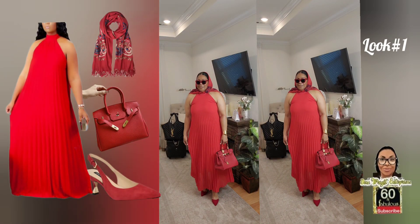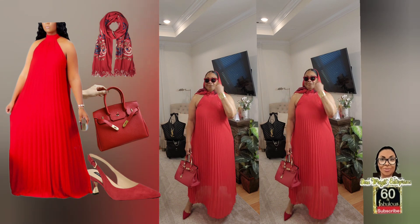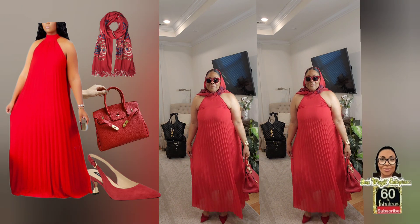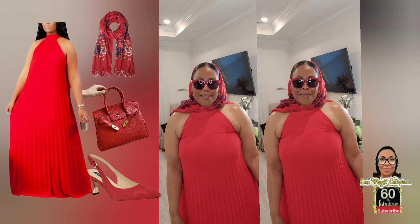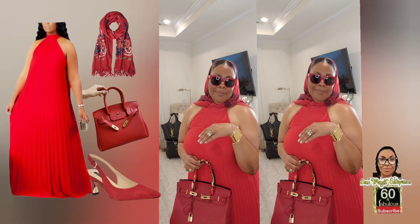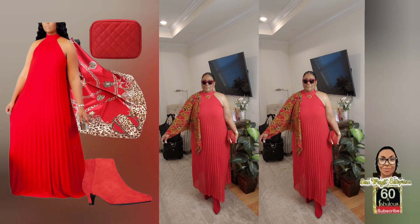Okay ladies, here we are at Look Number One. This is somewhat of an Audrey Hepburn-inspired look with the scarf wrap. I love this look! I have it on with my Hermes dupe bag, my pointy-toe slingbacks — yes, I've shopped the closet for every last thing I have on right now. I also have on my sunglasses from Amazon and my beautiful Tiffany-inspired designer bangle.